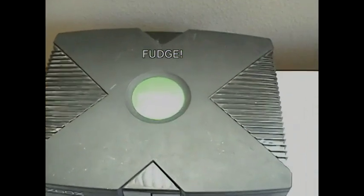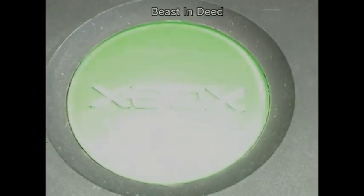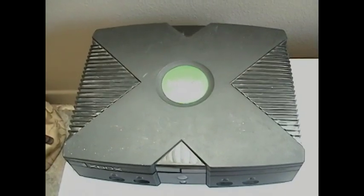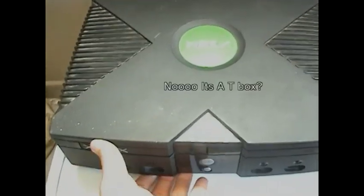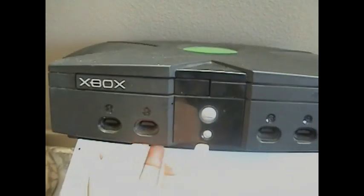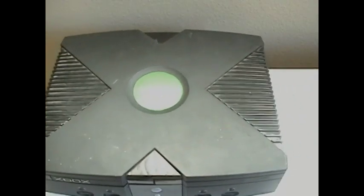We got this huge beast — the Xbox. Let's see the front. That's pretty much it, I think, with the X on it too. Looks weird.